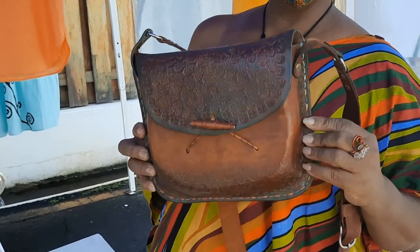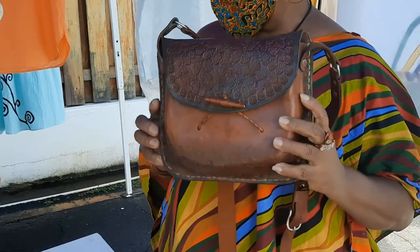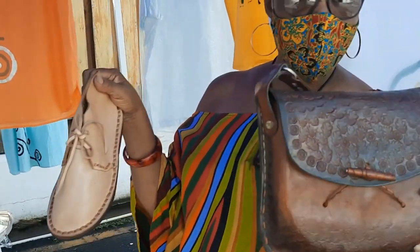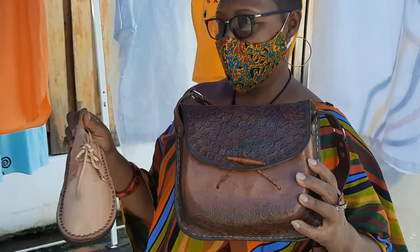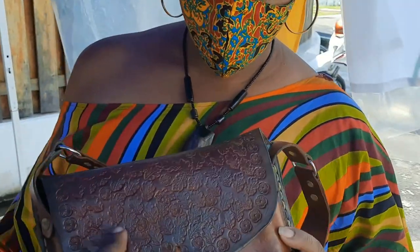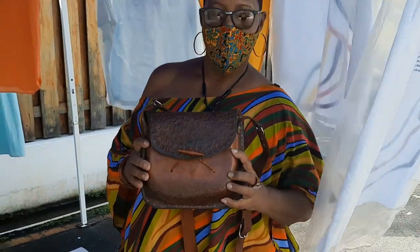This is great work — nothing machine-stitched. This here is hand-stitched, and this bag is hand-stitched too. This design was stamped on with a stamp. It's cool.